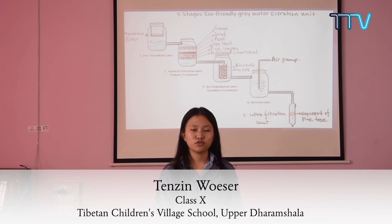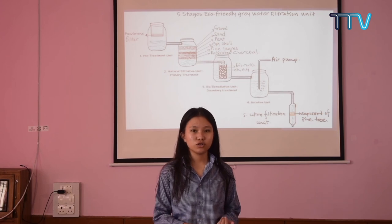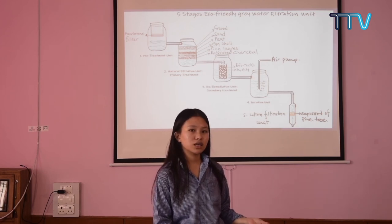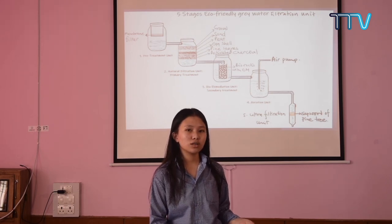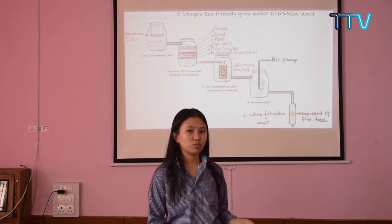Our model is very efficient in purifying grey water compared to other filtering measures, and the purified water can be utilized for irrigation, drinking, and many more purposes. You should invest in procuring this model, as it can be made with very little investment and the materials required are eco-friendly and very commonly available, such as the pine tree. If you are planning to purchase any filter from the market, it will cost at least 3,000 rupees.